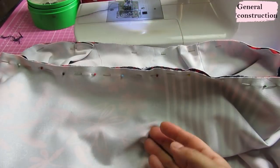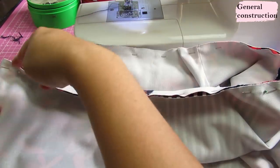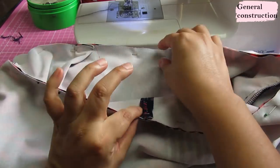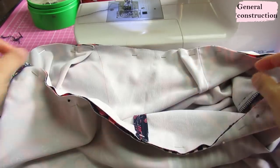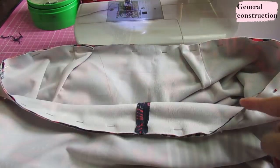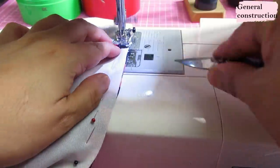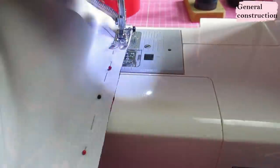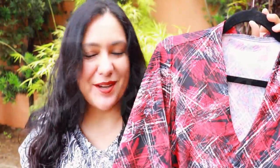With the skirt on the outside, I slid my bodice inside, matched everything up at the side seam, center back, and center front, making sure the right sides of the fabric are touching. It's just one seam on the round — sewing it with a narrow zigzag on the sewing machine and then serging it.